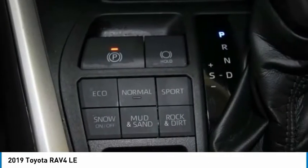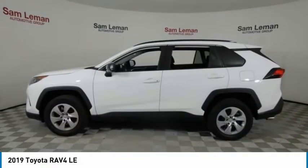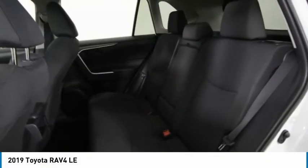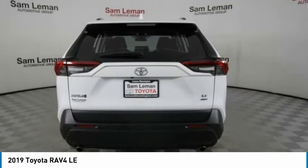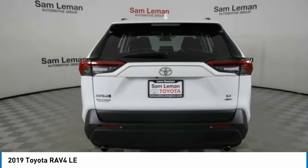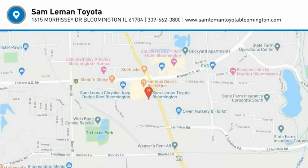Searching for a dependable vehicle that looks great too? You've found it, so stop in today. Thank you for your time.